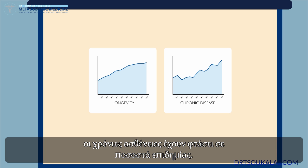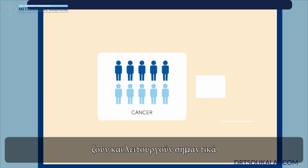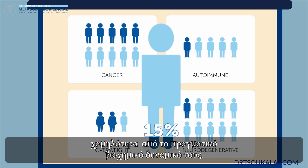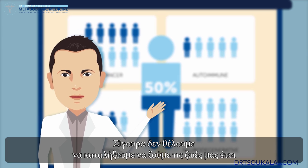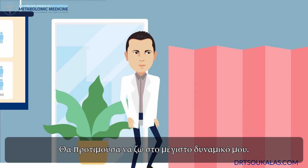In the last century, chronic disease has reached plague-like proportions. Today, only 1 in 20 are technically healthy. The majority live drastically beneath their real biochemical potential, at 15 to 50 percent of their true energy potential. We certainly don't want to end up living our lives like that. I would rather live up to my potential.